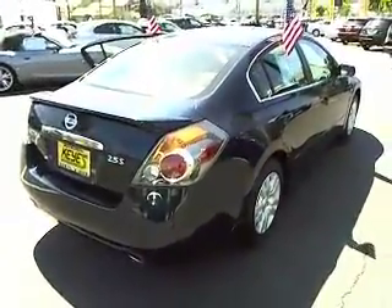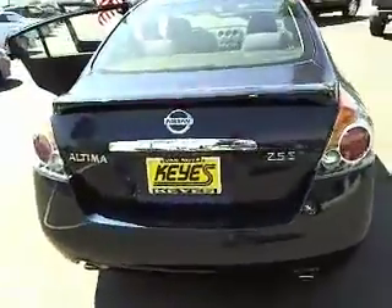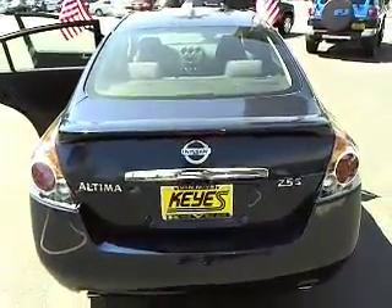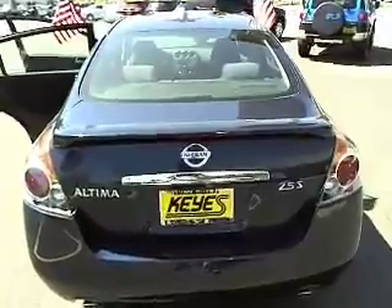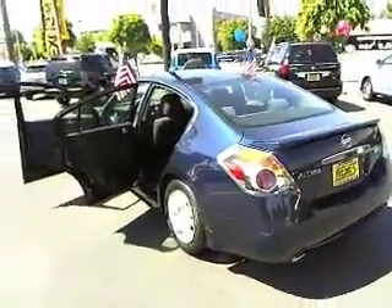This vehicle has less than 50,000 miles. Here are some of this vehicle's great options: anti-lock braking system, dual airbags, air conditioning, front power steering, keyless entry, cruise control, AM FM stereo radio, power windows, CD player, and power door locks.